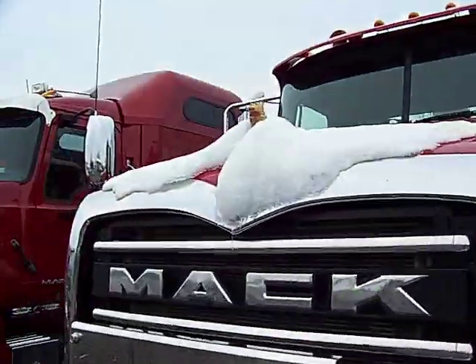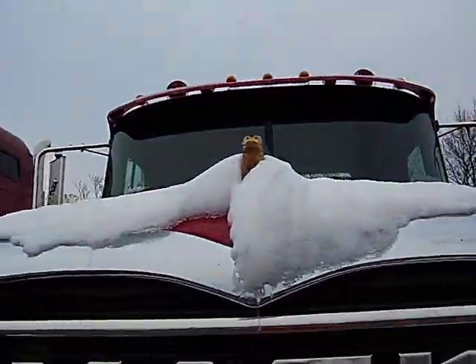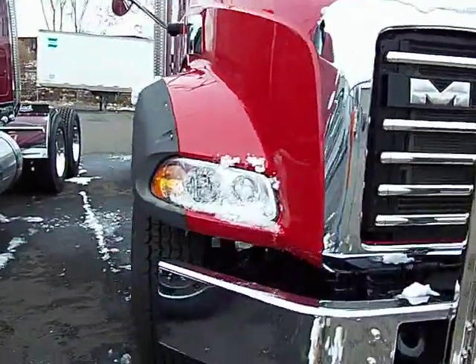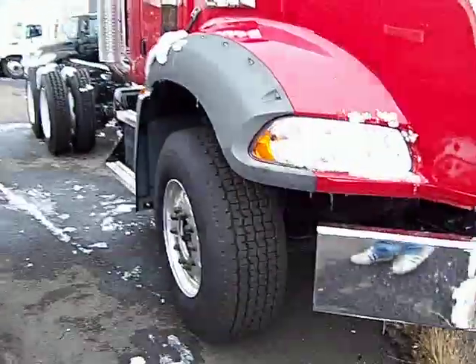You'll notice this truck has a golden bulldog on the hood, which means it has all Mack components — being a Mack engine, Mack transmission, Mack axles, and a Mack suspension.